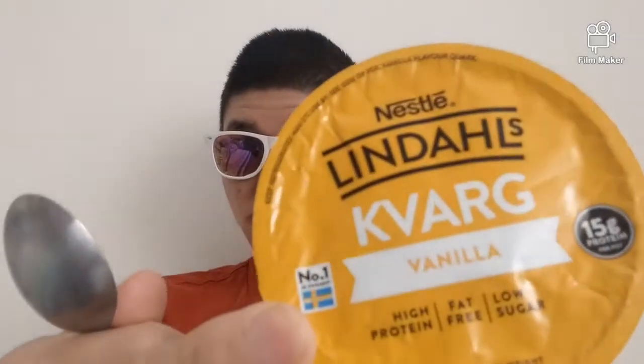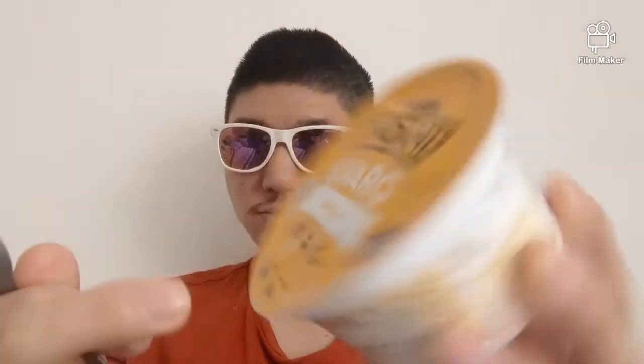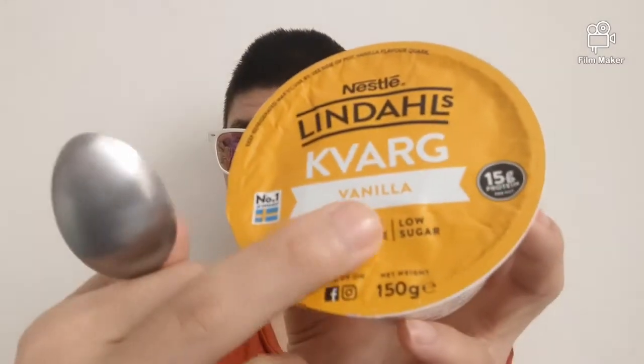It's a Swedish dish — you can see the flag there. It's also got high protein, which it says on the label: high protein, fat-free, low sugar. It lists 150 grams of protein.